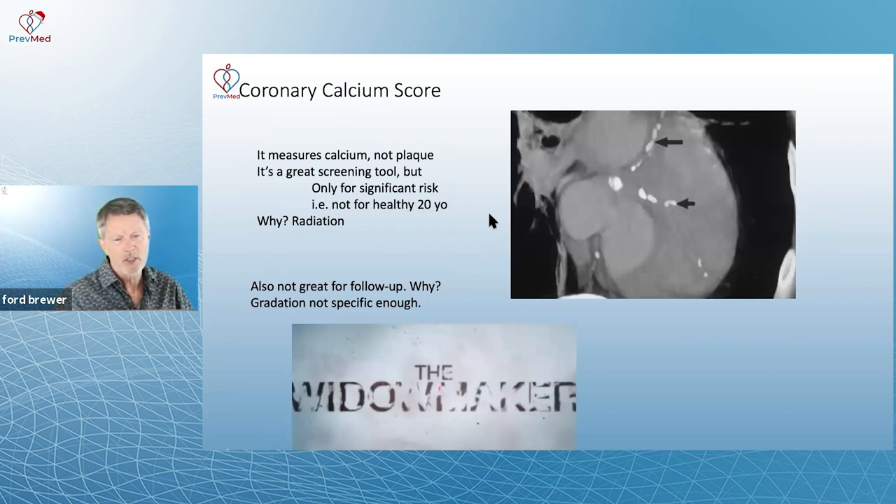Here are some issues to consider. It measures calcium — it doesn't measure plaque. It's a great screening tool, but really only for folks with significant risks, not for a healthy 20-year-old. It does involve radiation. By the time we're in our 50s and 60s, that radiation risk from a simple calcium score is very minimal. I wouldn't recommend a 20-year-old get a calcium score just yet.